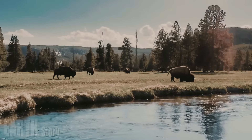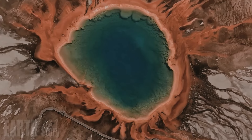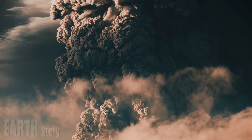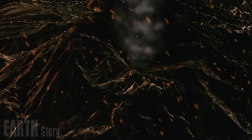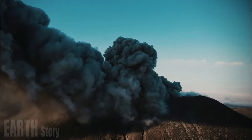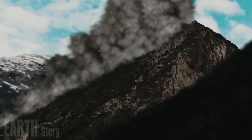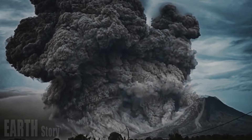Unlike the Sour Creek Dome, however, the Mallard Lake Dome underwent another episode of uplift about 170,000 years ago. Near the beginning of that episode, Mallard Lake rhyolite flows erupted from vents above the dome, covering much of its surface and adding to its volume. So the resurgent Yellowstone domes are siblings but not twins — one was formed entirely by structural uplift, the other by a combination of uplift and lava extrusion.